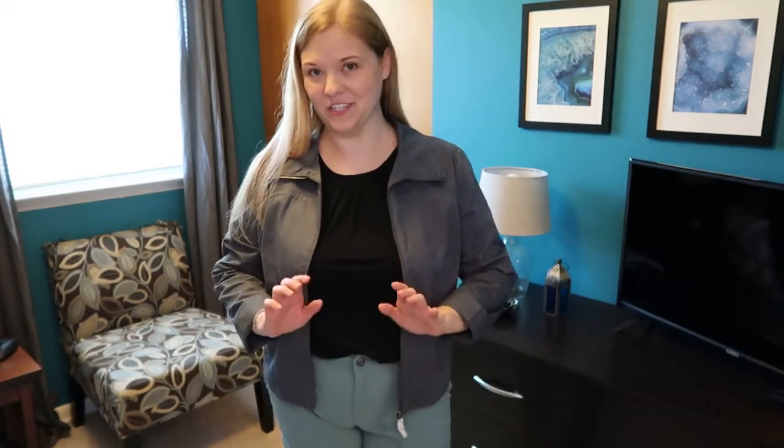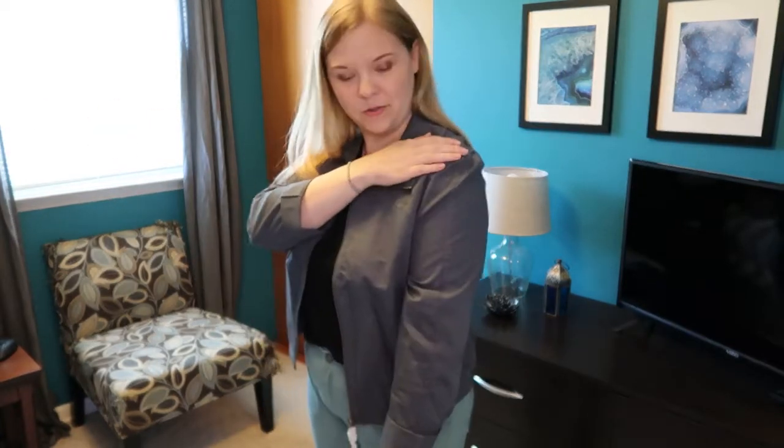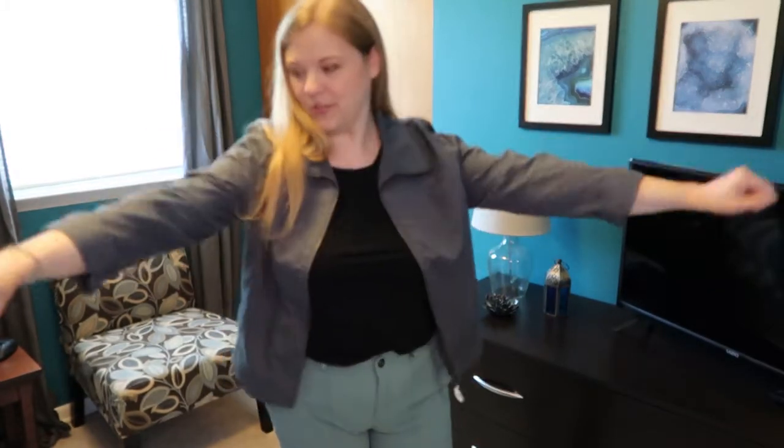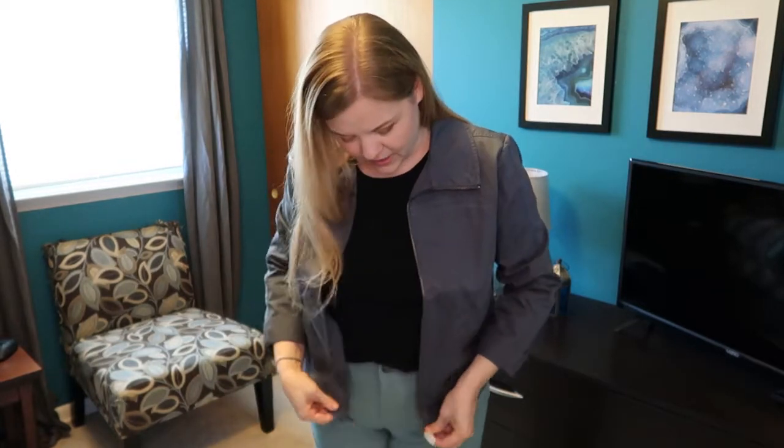This next piece unfortunately I will be returning, and I was really excited for it. This is the Larkin jacket in the color chalkboard, which is a nice gray. The material is really thick and kind of stiff, and it moves anytime I move my arms, which is weird because the shoulders seem almost puffy, so you'd think there's a lot of shoulder space. But for some reason it's just not fitting me right in the shoulders or across the back.